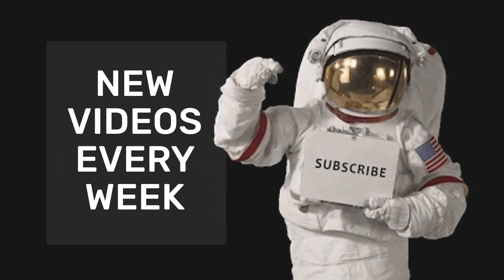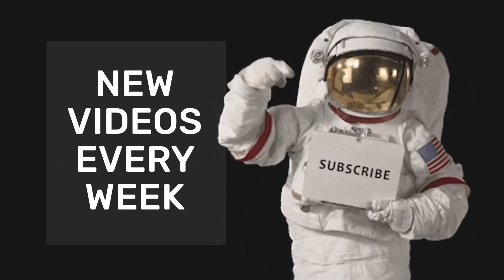If you're new around here, don't forget to subscribe and check out some of my other Vue.js content.